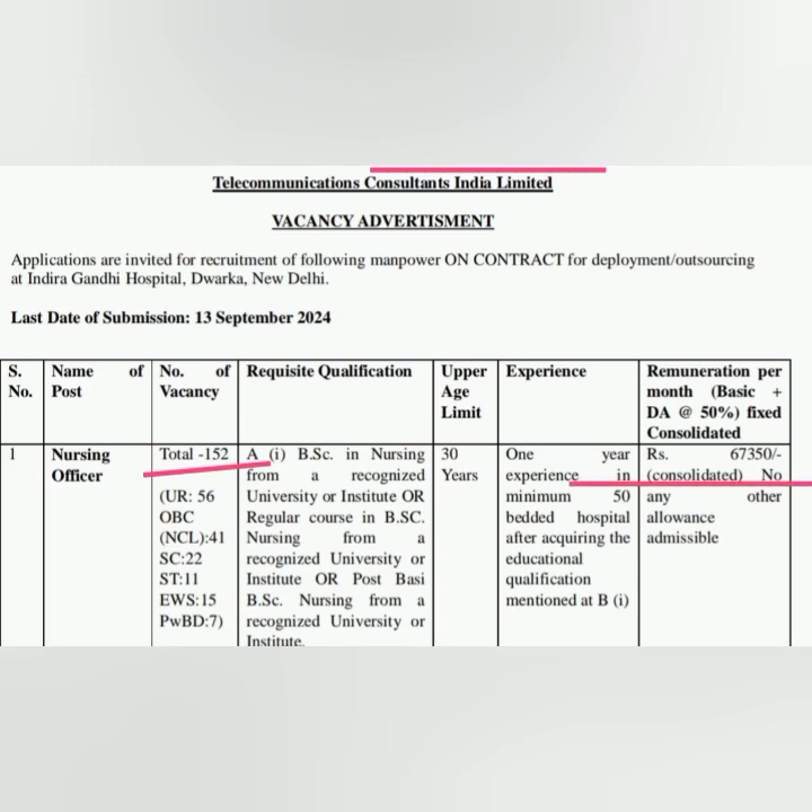The salary is 67,350 per month. Total 152 vacancies are there: UR 56, OBC 41, SC 22, ST 11, EWS 15, and PwBD 7 vacancies are there.